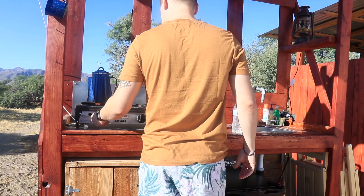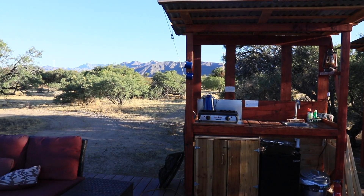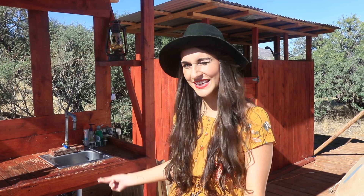Over here you have this really cool outdoor kitchen area with a view of the Mojave Desert — I mean, can you beat that? You have a mini fridge, a little camper stove, a sink, all the necessities right here. They also have a covered trash can to keep the coyotes away, and they had it fully supplied with water and refreshments for us, which we love.